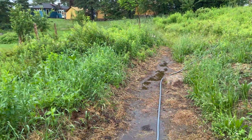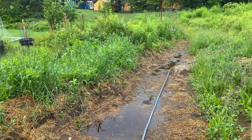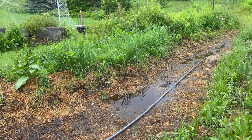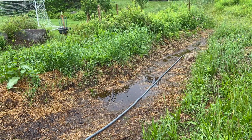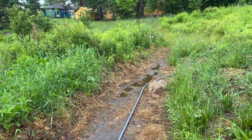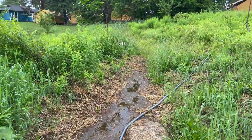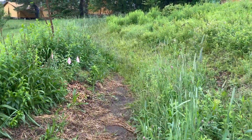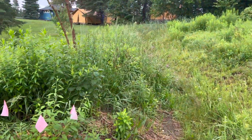Over here on this newer section, which hasn't revegetated yet, the water hasn't actually absorbed fully. You can see that effect right now — where the grass and other vegetation has grown back, the water has absorbed much more quickly and is now stored in the ground.